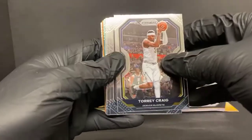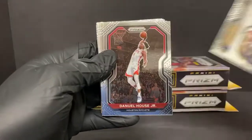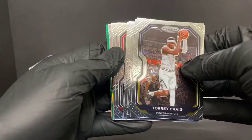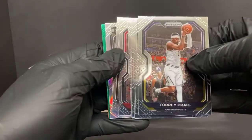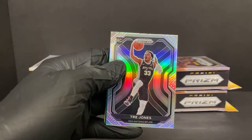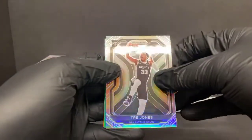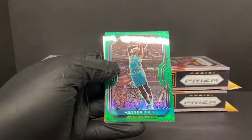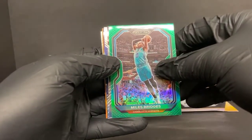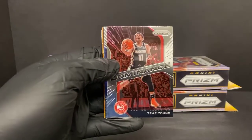Torrey Craig, Bismack Biyombo, Domantas Sabonis, Daniel House Jr., Duncan Robinson, Bam Adebayo, Dwyane Wade. DeJounte Murray - we'd have a rookie coming up. Silver Trey Jones for the Spurs - nice looking silver there. Miles Bridges green for the Hornets. Dominance Trae Young.